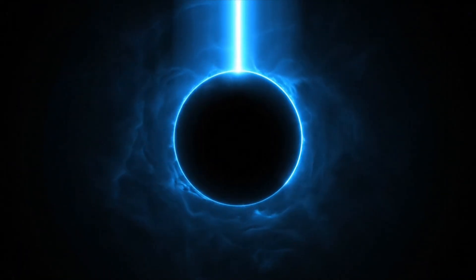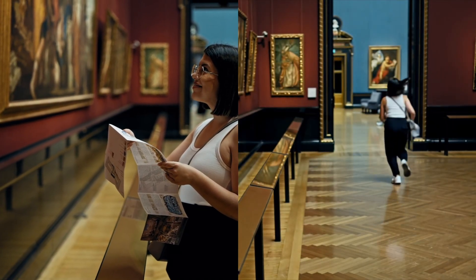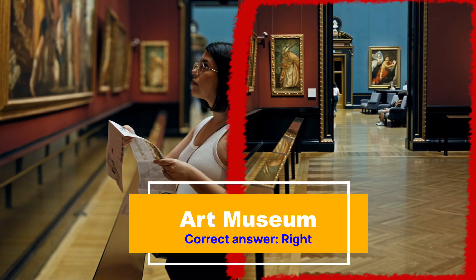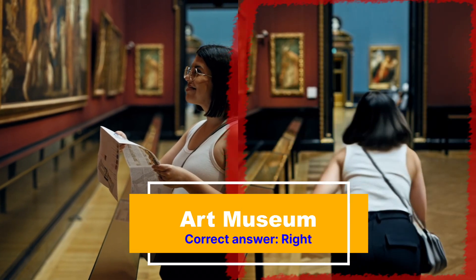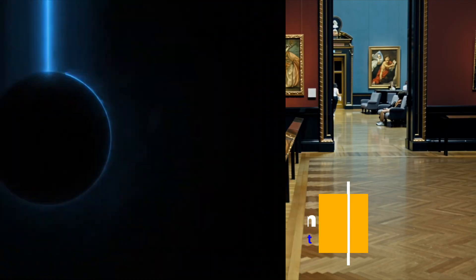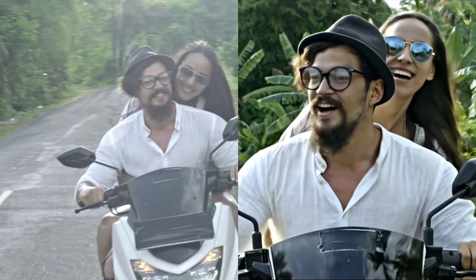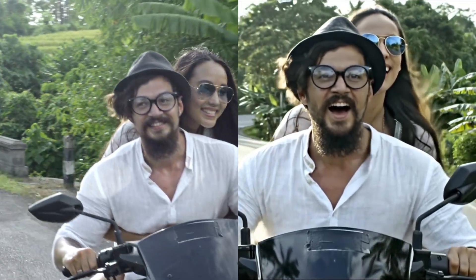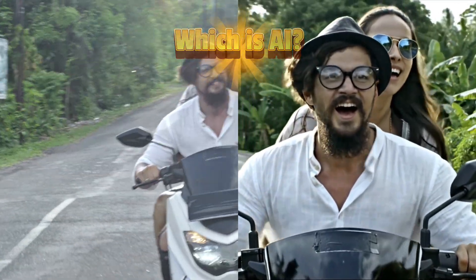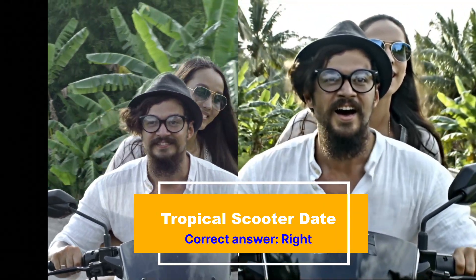Number 17. We have a woman at the art museum appreciating art. But which one is AI? If you guessed the one on the right, that is correct. Next up, we have a couple riding a scooter somewhere in a tropical area. But which one is the AI couple? If you guessed the one on the right, then you're right. Their bodies look convincing, but their faces give it away.